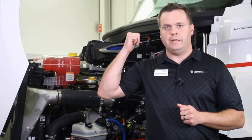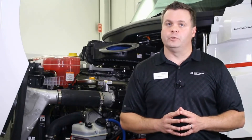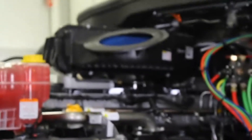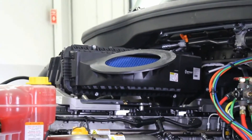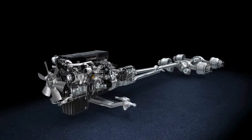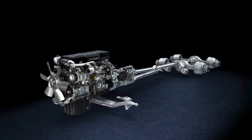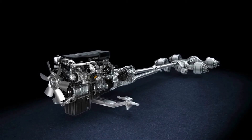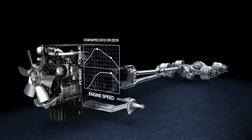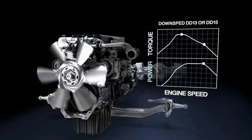The new Cascadia features a newly designed larger 7-inch air filter that increases airflow and surface area with less frequent replacement intervals. Detroit Integrated Powertrain is the most integrated powertrain available, with their exclusive down-sped rating engineered to deliver greater torque and horsepower at lower RPMs, keeping your truck operating in top gear longer while the engine cruises at a more efficient speed for maximum fuel economy.